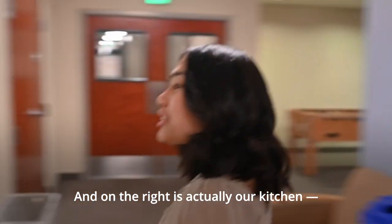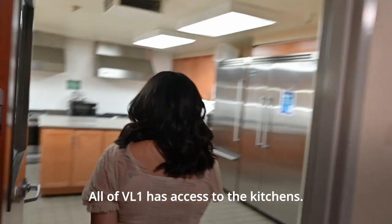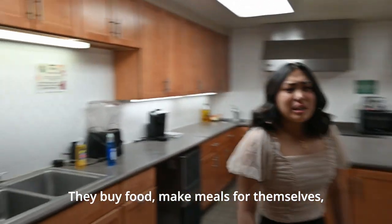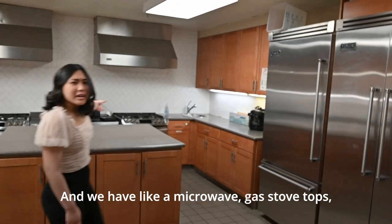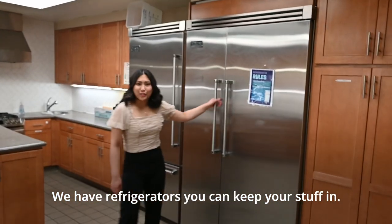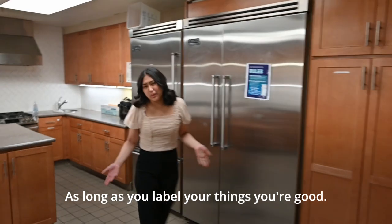On our right is actually our kitchen. All students have access to the kitchen — everyone can use this. Every time they need to buy food and make meals for themselves. We have a microwave, stove tops, and refrigerators. Keep your stuff in as long as you label your things and we're good.